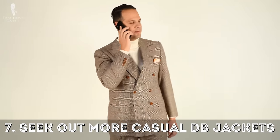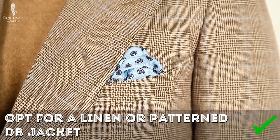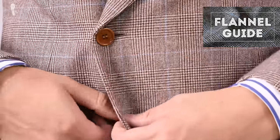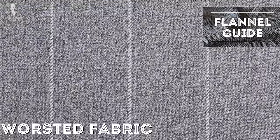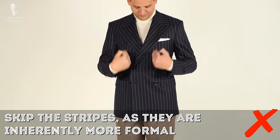Seven: intentionally buy more casual double-breasted jackets and blazers. Opting for a linen fabric or a glencheck pattern in gray with hints of purple or green is a lot more casual and easier to pull off. Features like patch pockets versus flap or jetted pockets are always more casual. A flannel with its hairy texture will always be less formal than a worsted fabric in the same color and weight. Avoid solids and go with small patterns like a glencheck. Don't go with a striped jacket, as it's inherently more formal and clashes with casual pairings.